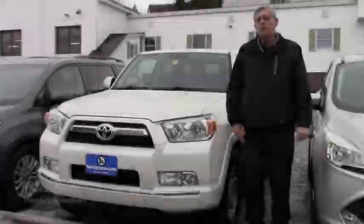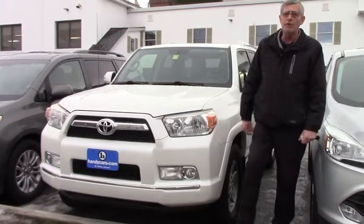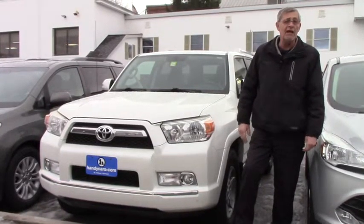Hey Joyce, Mike at Handy's Downtown. I just wanted to introduce you to this 2010 4Runner that we have here and I want to show you just a couple of the features that it has.